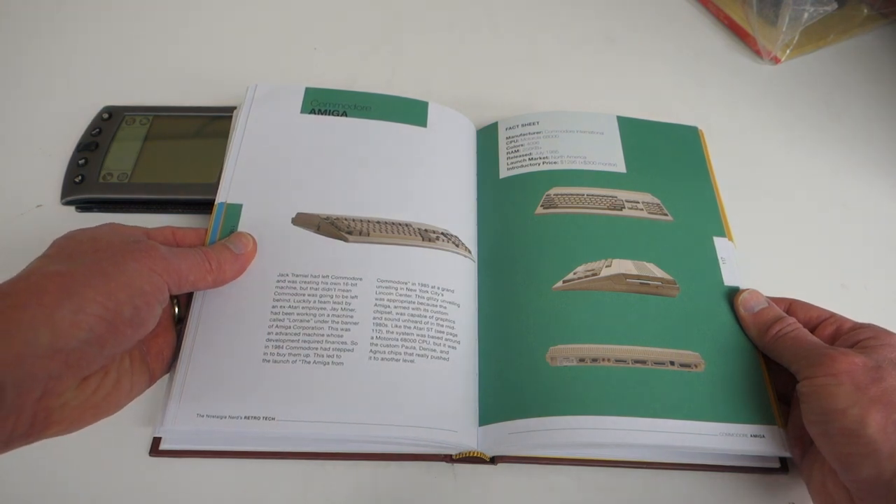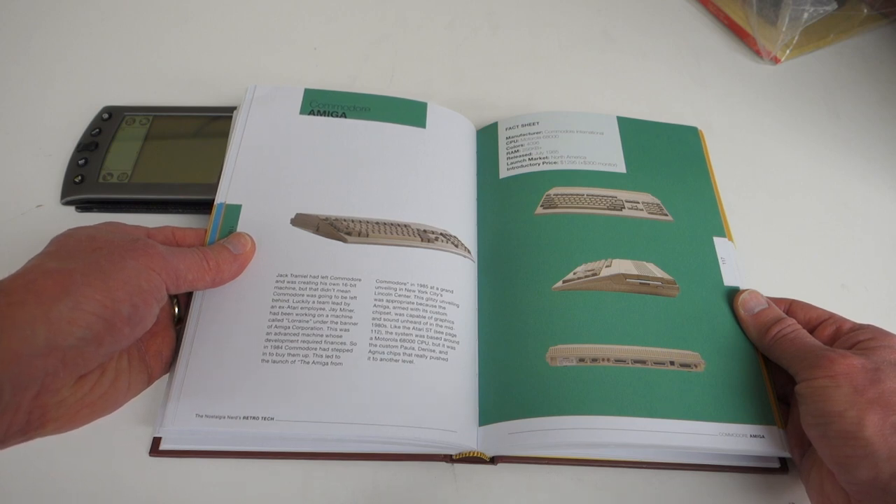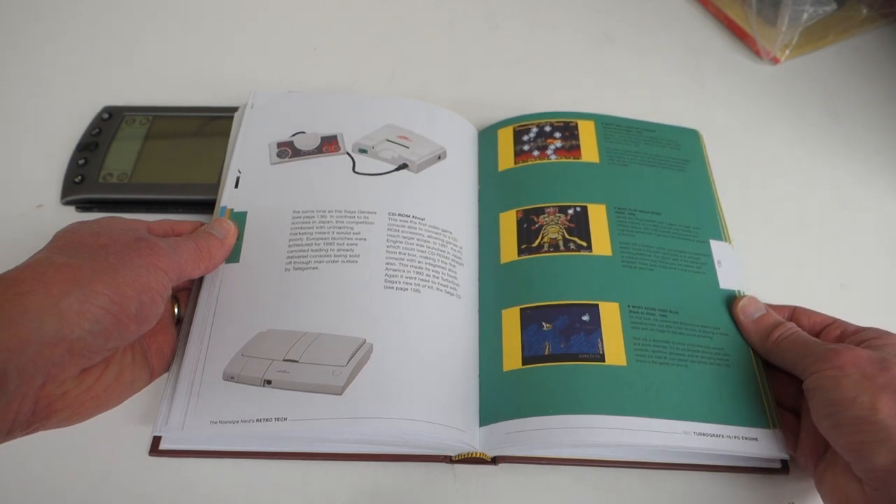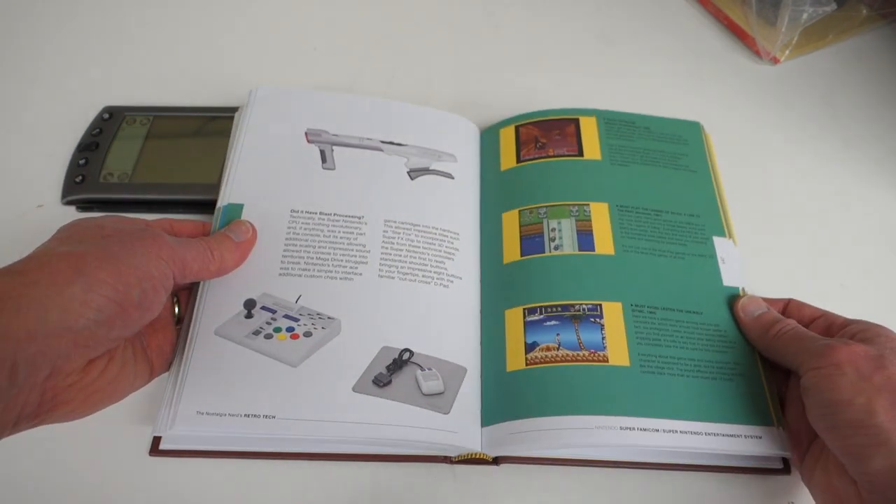I didn't find too many mistakes in the book at all. There were just a couple of places where there were a few typos. I found one picture which wasn't in the correct location, and then a paragraph that looked to be repeated. But all in all, I would say he's done an admirable job of proofreading and making sure everything is accurate and correct.